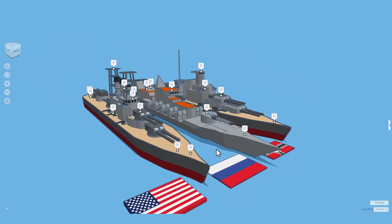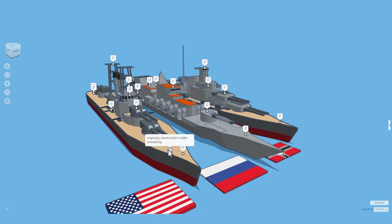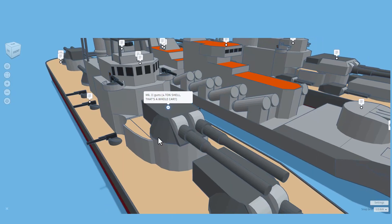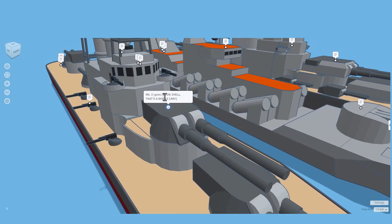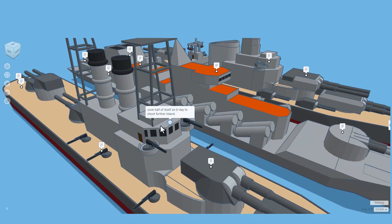The final ship that Biscuit Bird shared is the USS Texas. It is from 1914 and was originally constructed in the 1880s. The MK2 guns had a four-ton shell — that's an entire car, which is insane. Love the details on this bridge, and holy cow, it sunk half of itself on D-Day to shoot further inland.